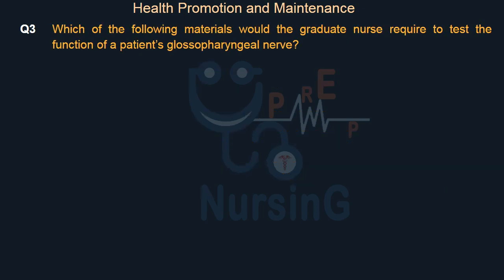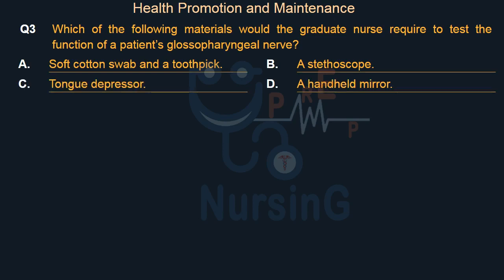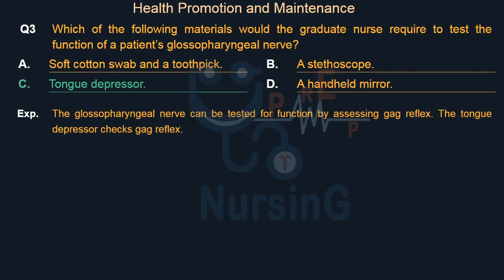Which of the following materials would the graduate nurse require to test the function of a patient's glossopharyngeal nerve? Option A: Soft cotton swab and a toothpick. Option B: A stethoscope. Option C: Tongue depressor. Option D: A handheld mirror. The right answer is Option C: Tongue depressor. The glossopharyngeal nerve can be tested for function by assessing the gag reflex. The tongue depressor checks the gag reflex.